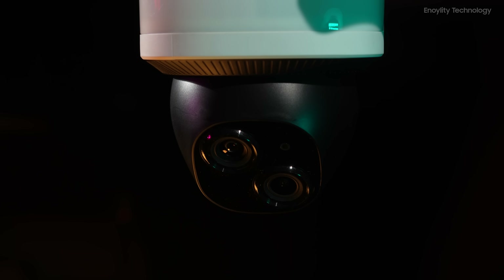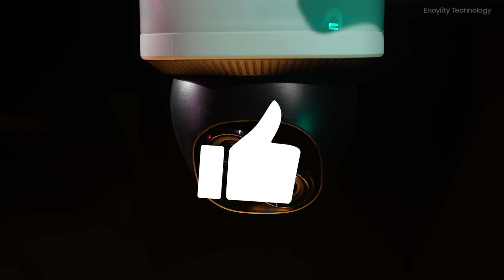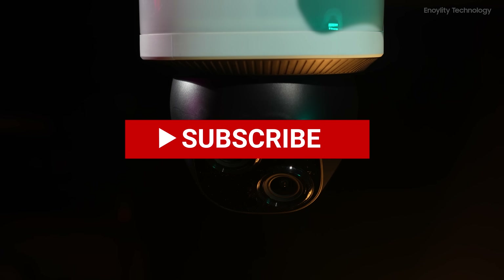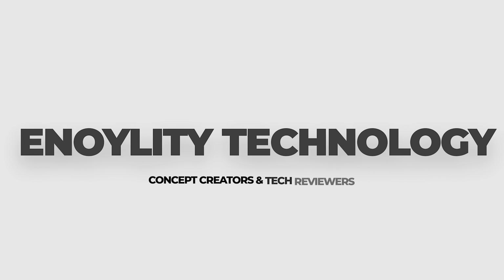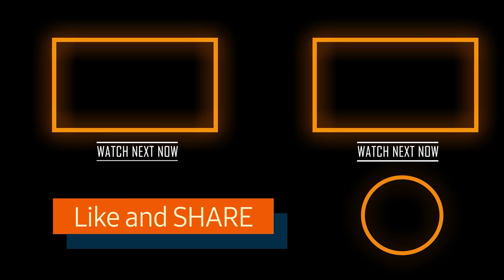That was everything about the Eufy Floodlight E340. I hope you liked this video. If so, do hit the like button, subscribe to the channel, and give your reviews in the comments down below. This is Anoyla Technology, and we will see you guys in the next one. Until then, peace out.